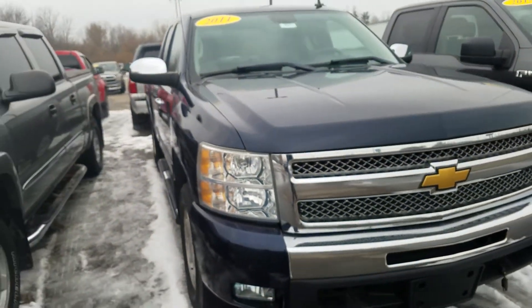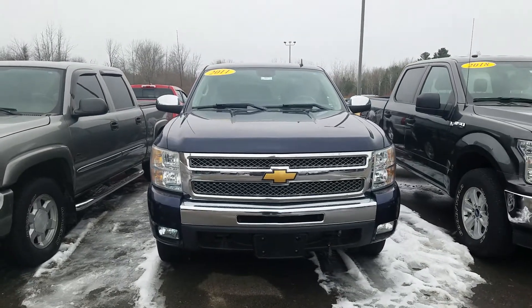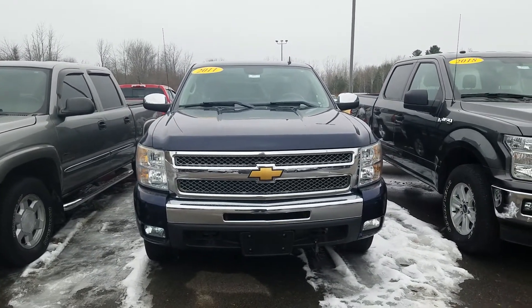Overall, for the miles and the year of this vehicle, it is in great condition. Again, this was the video of this 2011 Chevy Silverado 1500 rear-wheel drive. Thank you for watching.